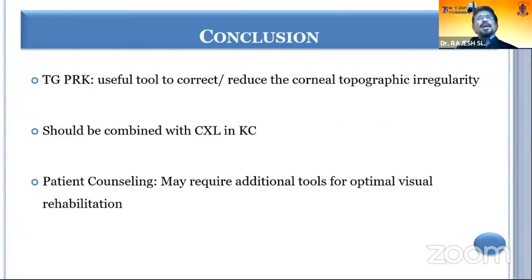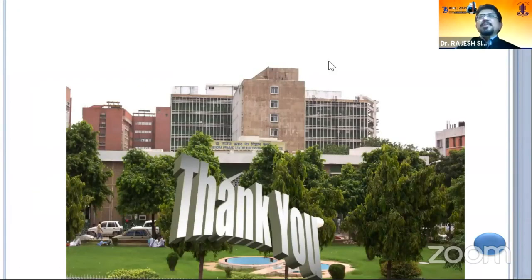In conclusion, topo-guided PRK is a useful tool to correct or reduce corneal topographic irregularity, but in cases of keratoconus it should be combined with cross-linking. Patients should be counseled that additional procedures like contact lens fitting, intracorneal ring segments, or phakic implants may be required to provide the ultimate visual rehabilitation. Thank you very much for your patience.